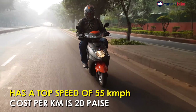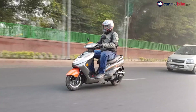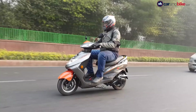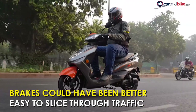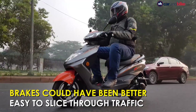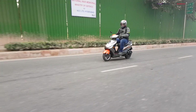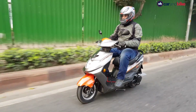Okinawa claims that for every kilometer you travel, you spend only 20 paise. The drum brakes on the Ridge Plus are spongy at best, and you need to work them hard in order to shave off speed. Like any other scooter, electric or otherwise, the Ridge Plus is easy to navigate through traffic-laden roads, though it isn't the sharpest handling scooter and neither does it possess excellent ride quality.